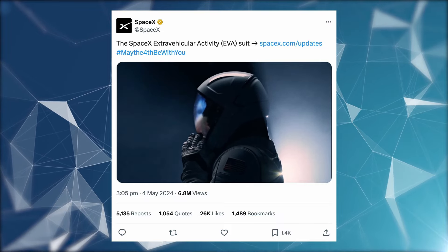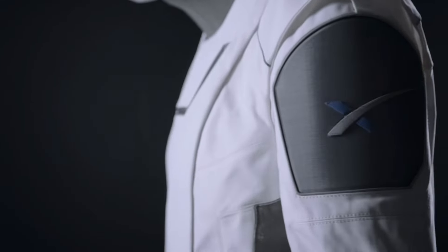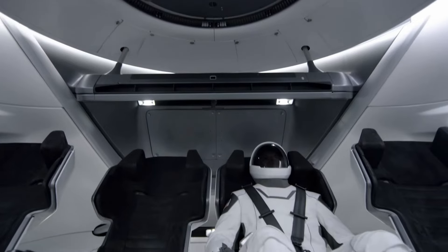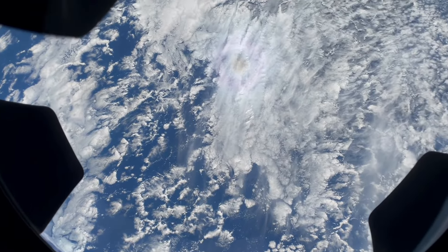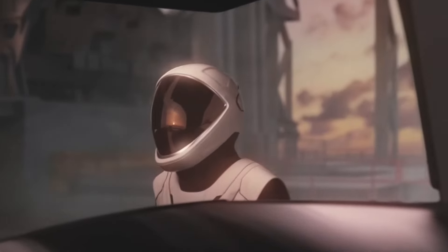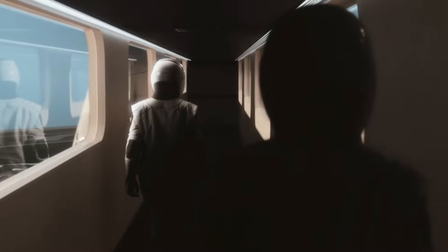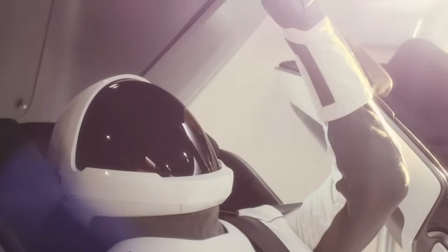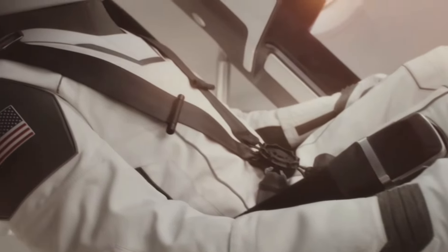On May 4th, SpaceX dropped an awe-inspiring video clip close to a minute long, unveiling their latest EVA suit. This unveiling heralds a monumental leap in space technology, setting the scene for the eagerly-awaited Polaris Dawn mission slated for this summer. SpaceX has also divulged intricate details about the suit's special features. Even more exciting is Elon Musk's pledge that their next-generation spacesuit will surpass expectations, indicating the current EVA suit is far from SpaceX's final iteration.